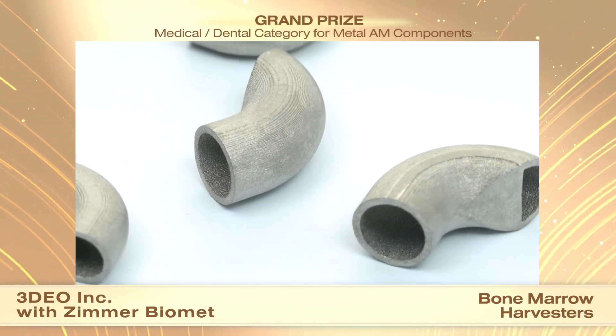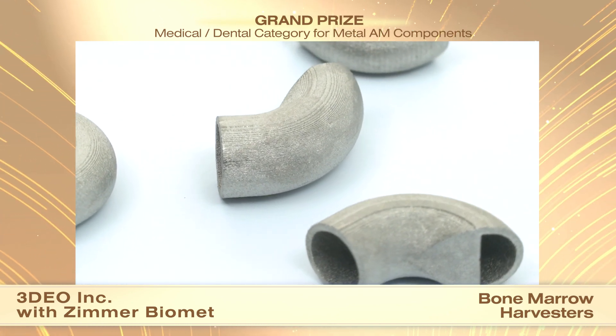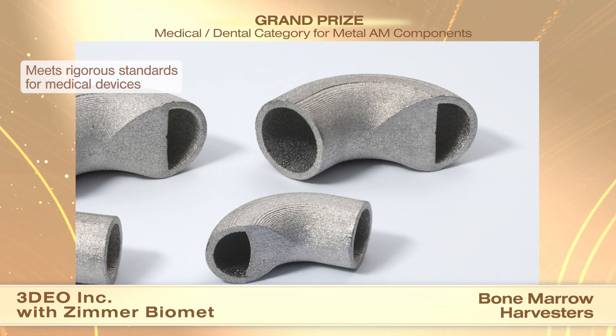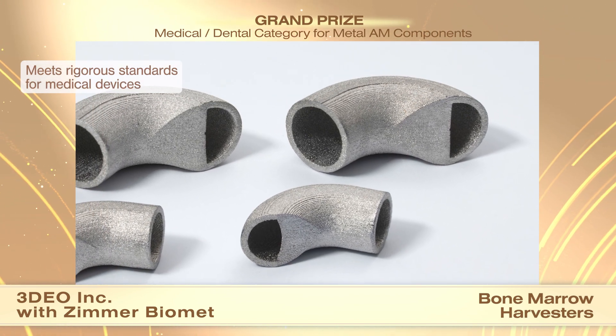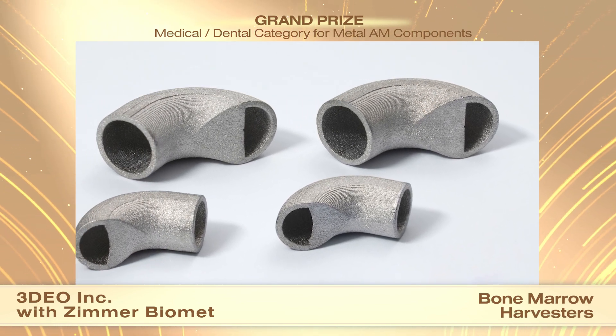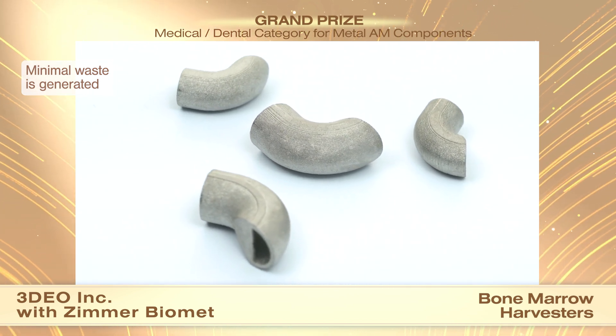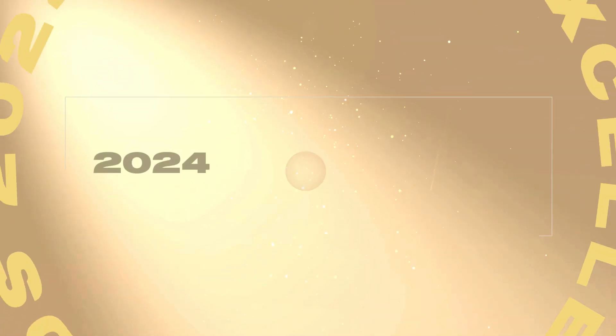Control over the sintering staging process ensures the physical and mechanical performance of the devices, including tensile strength, hardness, and fatigue resistance, meet the rigorous standards for medical devices. The complexity and expense associated with post-processing operations is eliminated by the selected AM approach and waste is minimized.